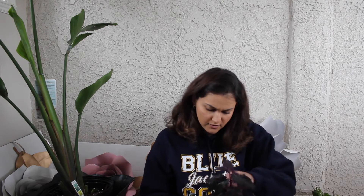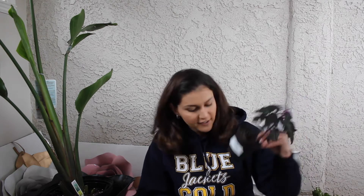So this is my plant haul. This is a purple passion plant that I got at Walmart. It was only, I think, $2.94 — a really good deal, and it's actually been growing a lot.